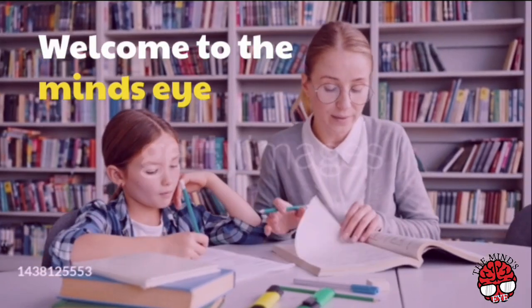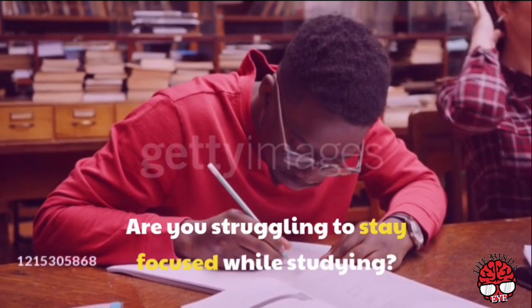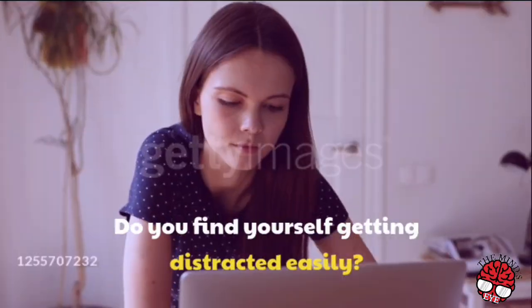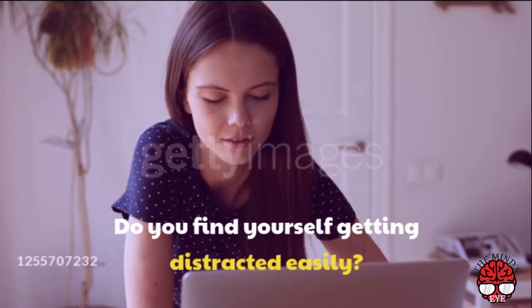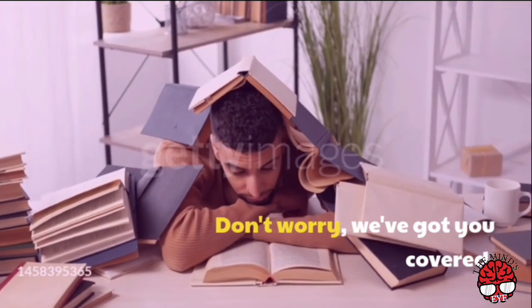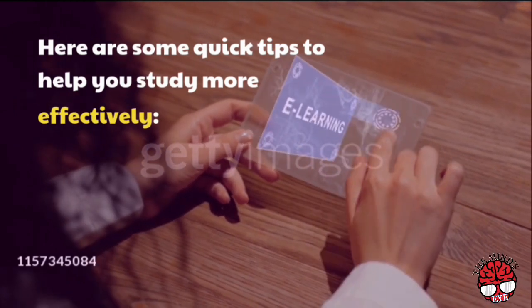Welcome to the Mind's Eye. Are you struggling to stay focused while studying? Do you find yourself getting distracted easily? Don't worry, we've got you covered. Here are some quick tips to help you study more effectively.